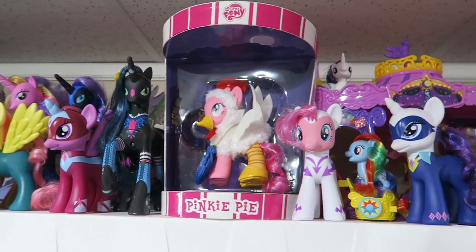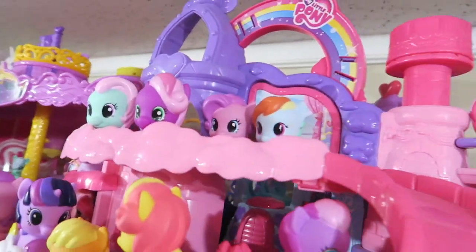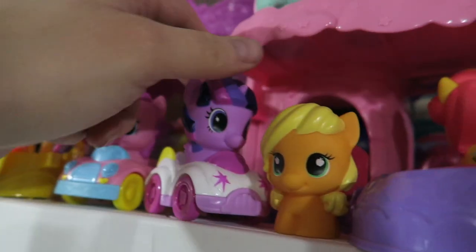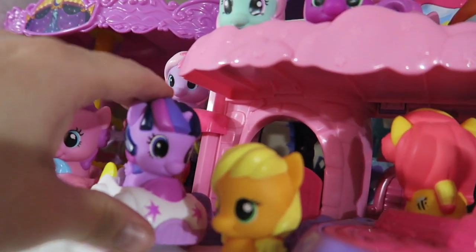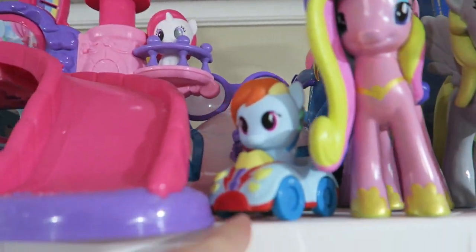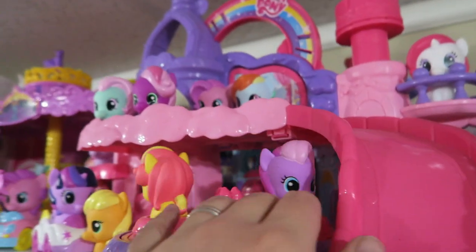This shelf over here has a bunch of interesting things — mostly the Playskool ponies, which are still adorable. We have Pinkie and Twilight molded into little cars, and we can take them out. We also have Rainbow Dash in a car over here. There were some of these we never got — I think there was a Spike in this style.